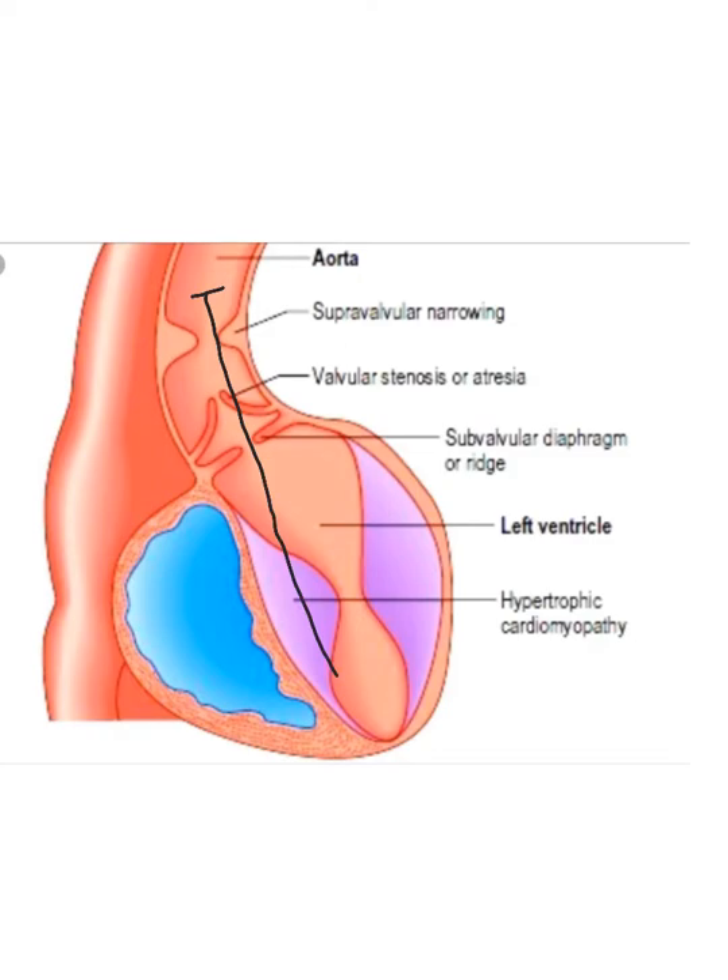On continuous wave Doppler, the little line they put on the screen doesn't really matter — that is not where you're sampling. The continuous wave Doppler takes the highest velocity along the line and puts it on the screen when you sample. It could be here, or here, or here. I've had arguments with doctors about this — you are getting the velocity because continuous wave samples along the line and takes the highest velocity.